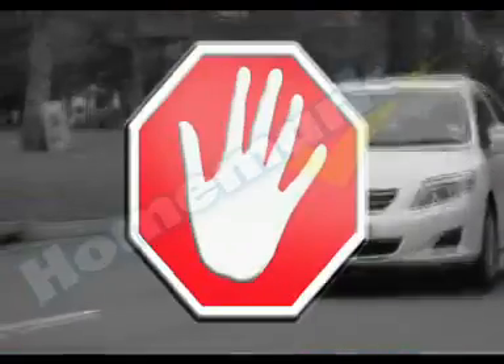Are you still talking and driving in the car? Well, it's illegal, so stop!